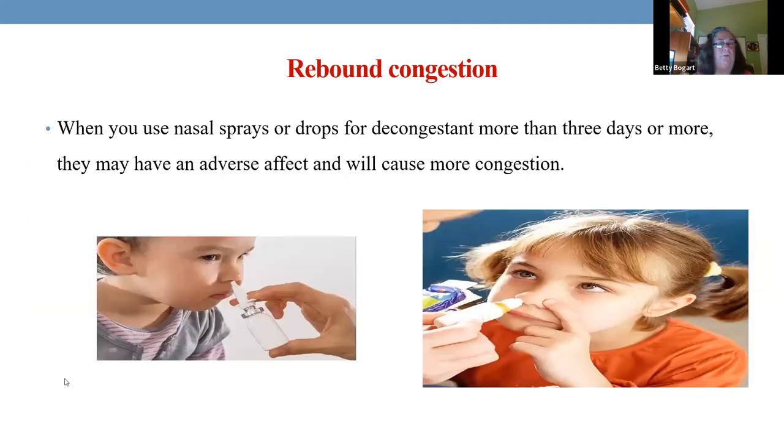Kids get nasal colds — can't breathe out of their nose, breathing through the mouth at night with a dry mouth feeling miserable. We use Afrin, four-way, or ephedrine. Teach parents that if you use it more than three days, the rebound congestion will be worse than what you started with. Not to overuse it — only use as needed.